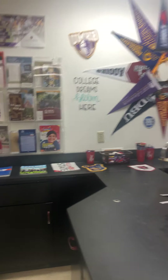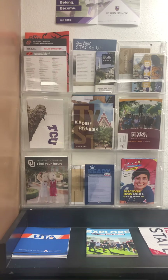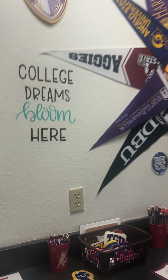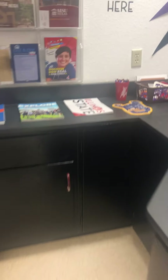The next area is my college station. Here I have brochures available for multiple campuses as well as pennants that have been sent to me. I've also got pens, pencils, stickers, and other swag that I've been given by multiple campuses.